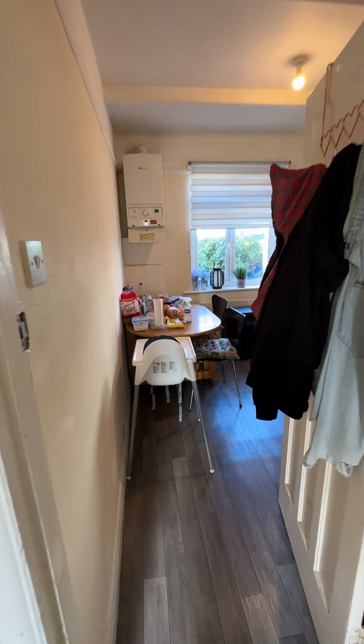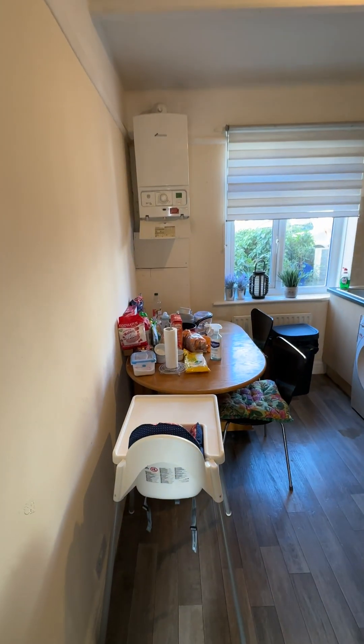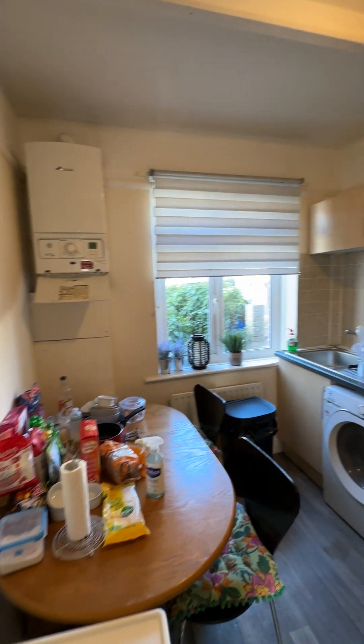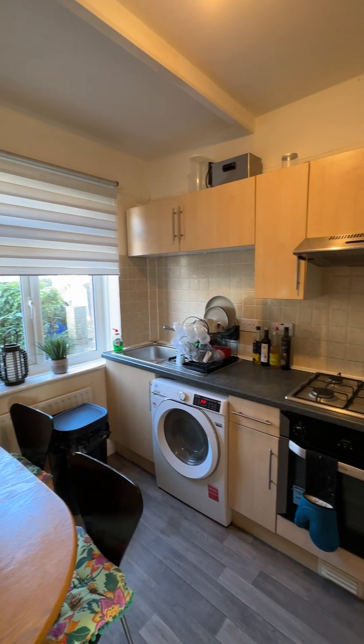On the right hand side here you do have the kitchen. There's enough space in here for a dining room table and chair set. You've got the boiler in the corner here and a nice amount of cupboard space.